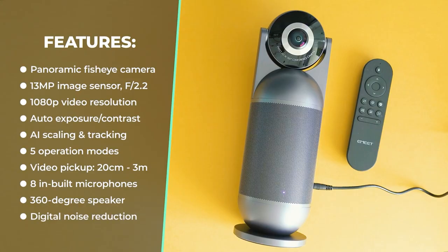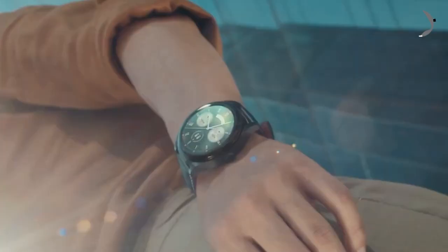With 4K dual cameras, 10 microphones, and a 15-watt hi-fi speaker, your meetings will be top-notch. Stay connected wirelessly and make your virtual meetings more engaging.